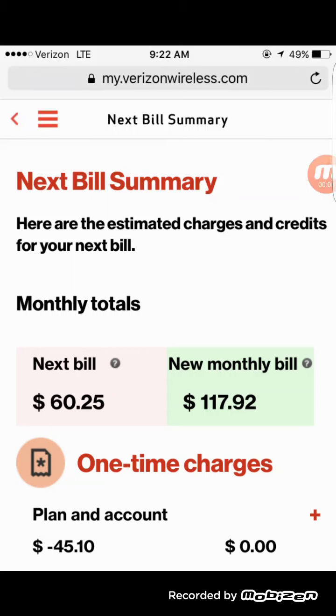Hey, what's going on everybody, this is Tyrone back with Tech Life. In today's video I just wanted to break down the Verizon unlimited plan. The reason my bill was $60 this past billing cycle is that I still had some credits due for my trade-in — I apologize for that confusion. My new monthly bill will be $117.92.